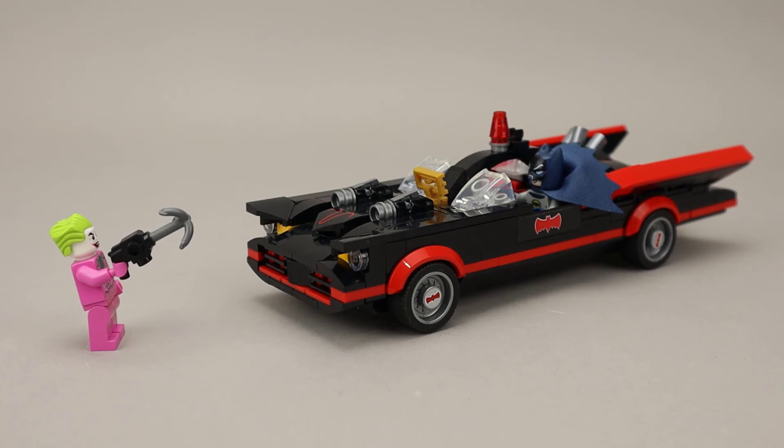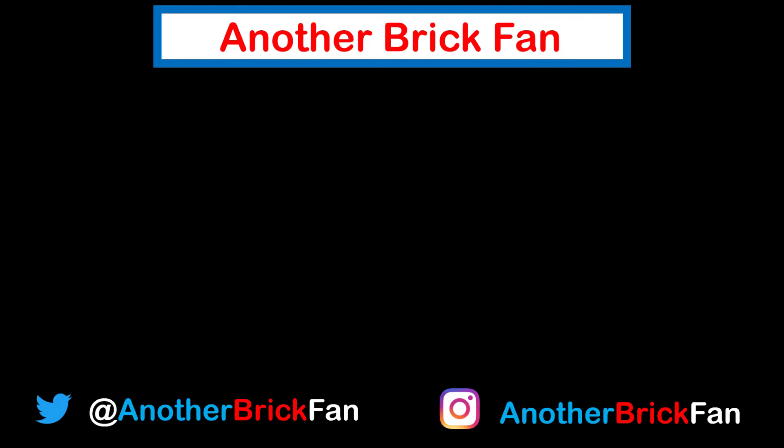I hope you've enjoyed my thoughts on this DC Comics set. I'm going to get started on my next video, and until then, happy building. If you enjoyed this video, hit that like button and be sure to subscribe to see more of my content. I've left a link to some of my other video review playlists on the screen.